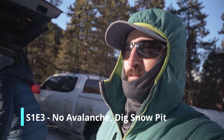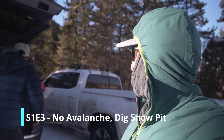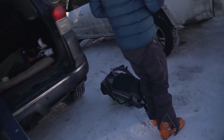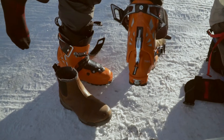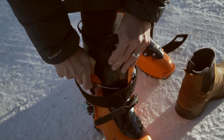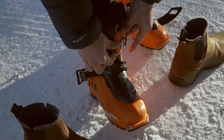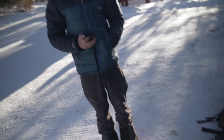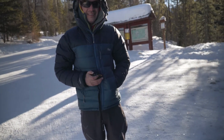All right, here we are, gonna start skiing here in Breckenridge. Where are we again? French Gulch, down the Little French. I'm gonna do a beacon check real fast. Are you on search or tracking? I'm on transmit. All right.